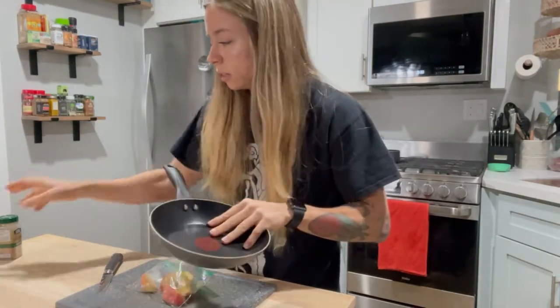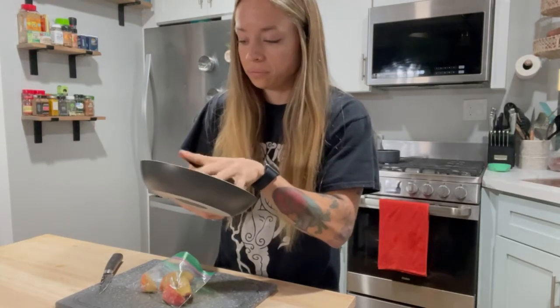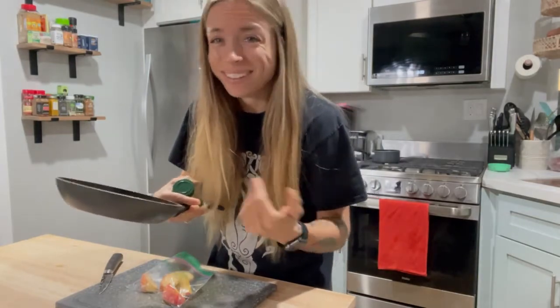I cut it up into little tiny pieces, put it in a pan, sprinkle with some cinnamon, add a little bit of water, and cook on low to make them softer.